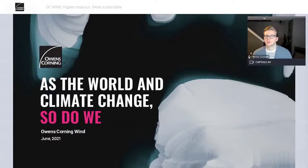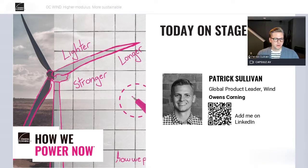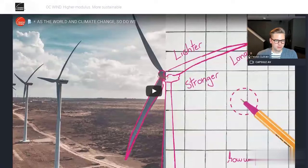All right, everyone. Welcome. Thanks for joining us today. I hope you all can hear me and see me okay. We're excited to share a little bit more about our high modulus journey here at Owens Corning. So let's jump right in. I'm Patrick Sullivan, product leader for our wind business across our portfolio of products that go into wind blades. To introduce Owens Corning and our vision within the wind industry, I think it would be best to just let this video do it — we're going to watch a brief video on who we are and why we focus on the wind industry.